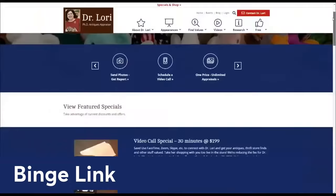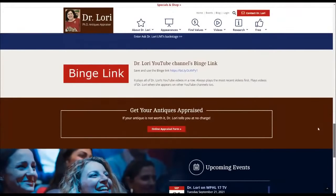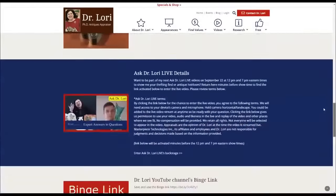Are you using the binge link to binge all of my videos? Always — I'm always refreshing myself on everything to do with Dr. Lori. Anytime I have something I think I like or need to learn about, I know you've covered it. The binge link is easy to find at DrLoriV.com — go to the specials and shop page, click on it, it's red. Go down and it says binge link, copy and save the link. That page is also where you go if you want to be part of Ask Dr. Lori Live.